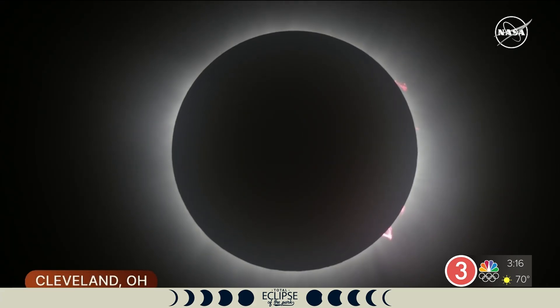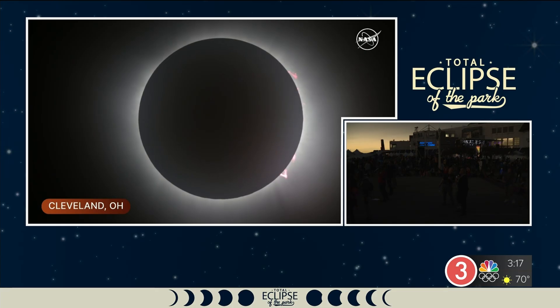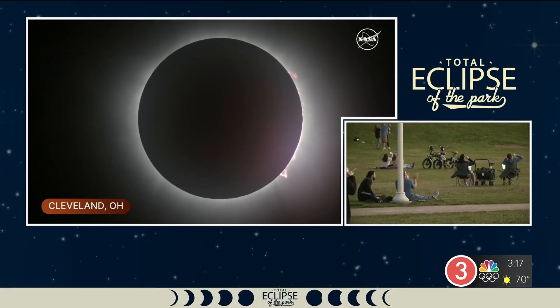We are counting down — it's starting to get brighter and brighter on the western horizon. You can see Venus to the lower right, Jupiter to the upper left. That bright spot on the bottom of the Moon stayed there the whole time — that'll be something interesting to figure out. Folks at home, go in your backyard and take a look at this once-in-a-lifetime event here in northeast Ohio.